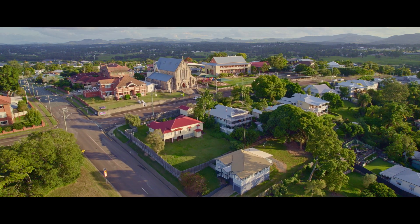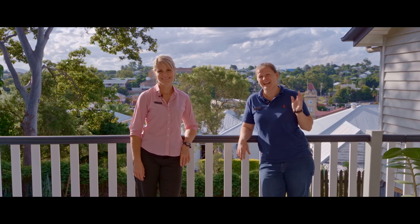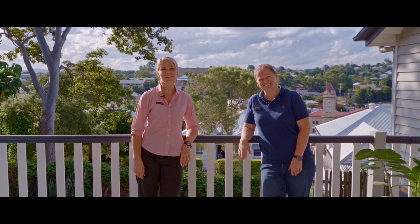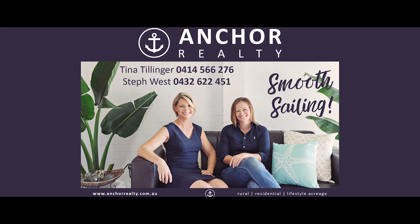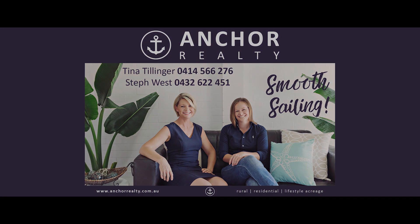Situated in the highly desirable St. Pat's precinct, this beautiful home is a stone's throw to everything. It's an absolute must see — call us anytime, we look forward to hearing from you.